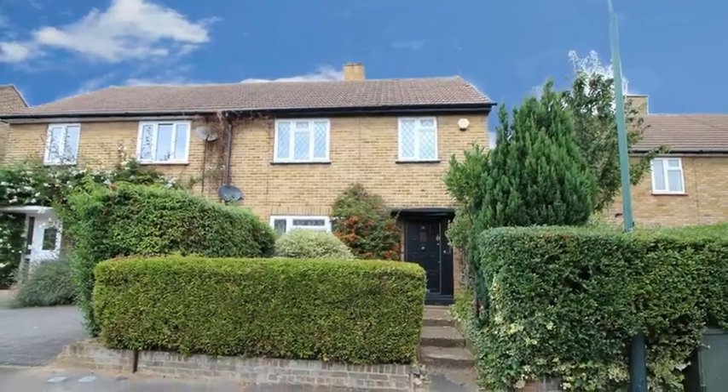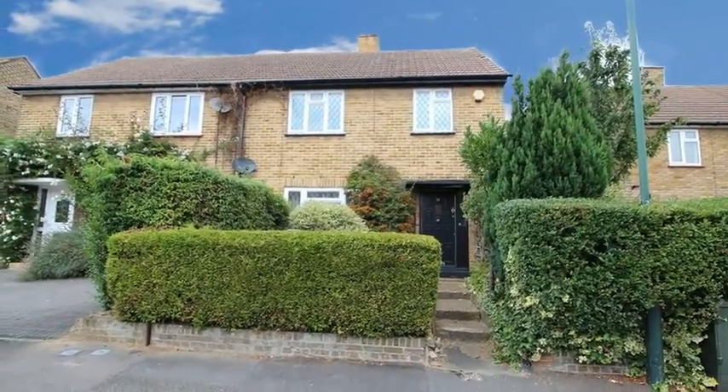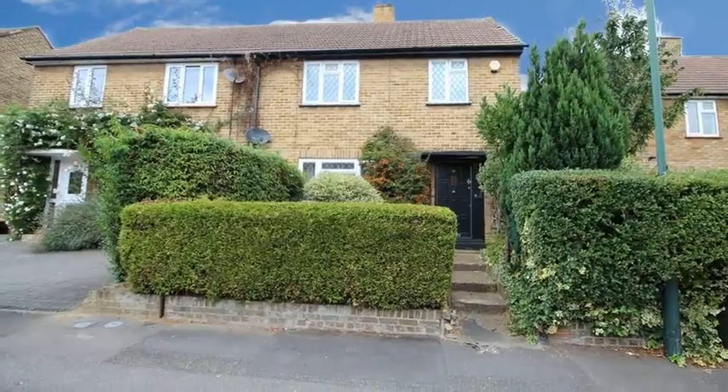This spacious 3 bedroom semi-detached house is situated in a quiet cul-de-sac in Barnhurst.